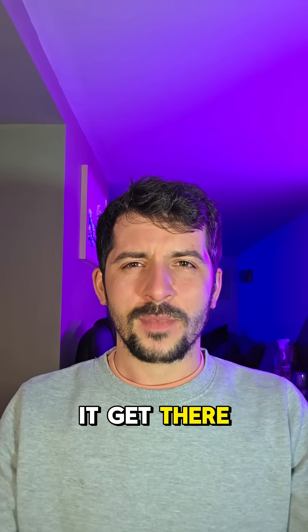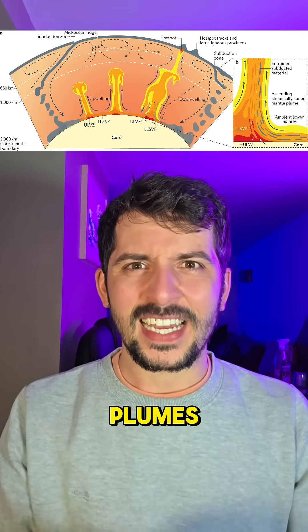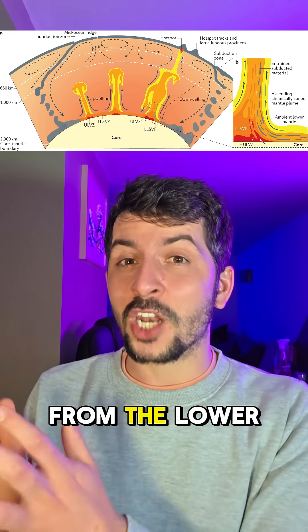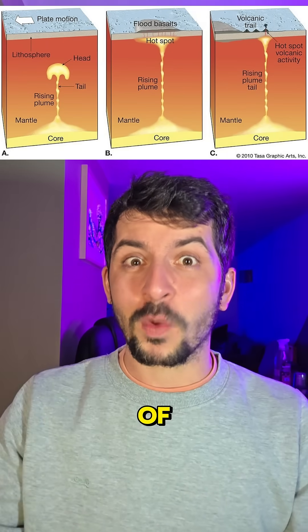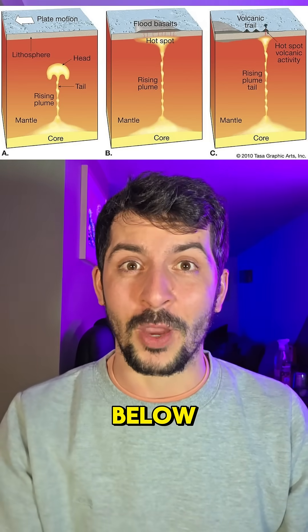So how did it get there? The answer may lie in the deep interior: mantle plumes — titanic columns of hot rising rock that transport material from the lower mantle all the way up to the crust. Hawaii sits on top of one of the deepest plumes that we know of, which may draw from the core-mantle boundary nearly 2,900 kilometers below.